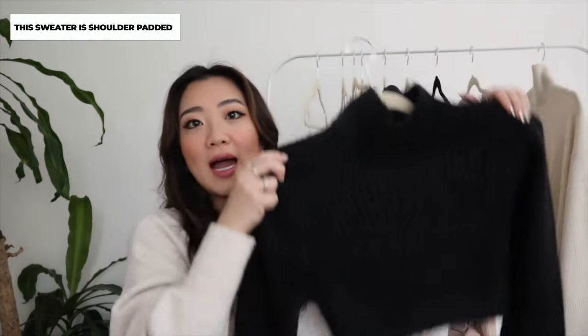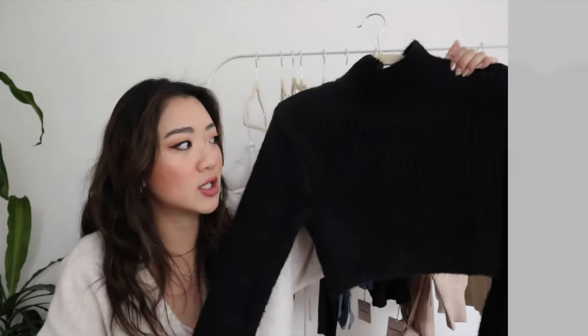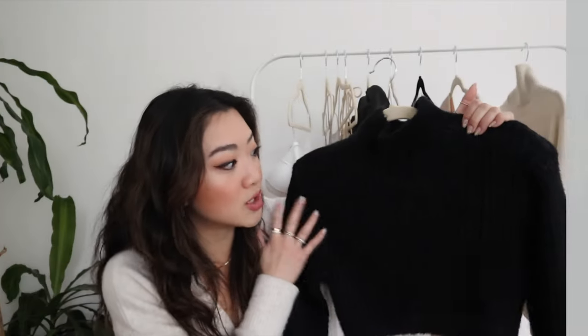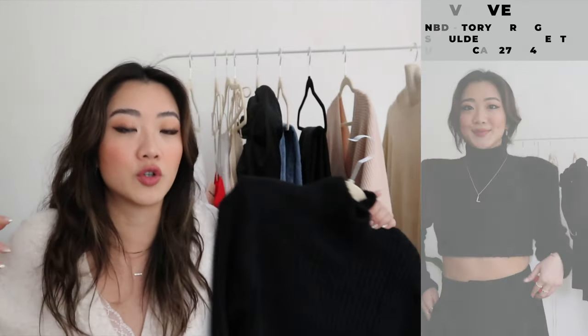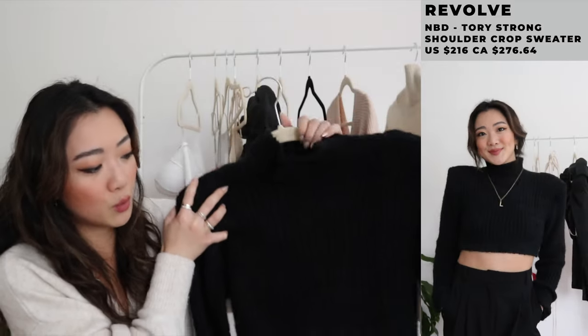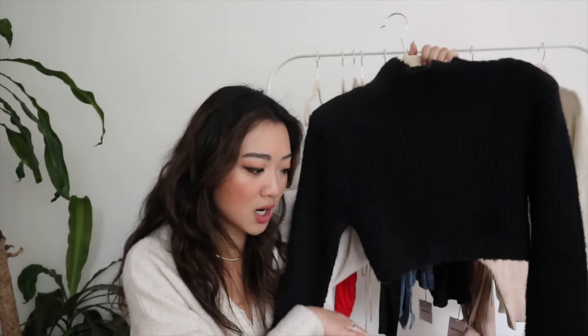The next sweater I also absolutely love. It's a shoulder-padded cropped sweater. I already have a classic long fitted black turtleneck, but the shoulder-padded style has been really coming back and this one is super trendy. It would look really good with a black skirt and some knee-high boots. I'm really into the broad shoulders because I feel quite self-conscious with my arms, so bigger shoulders contour my arm really well. It's super cute and would look great with jeans, black pants, or a black skirt.